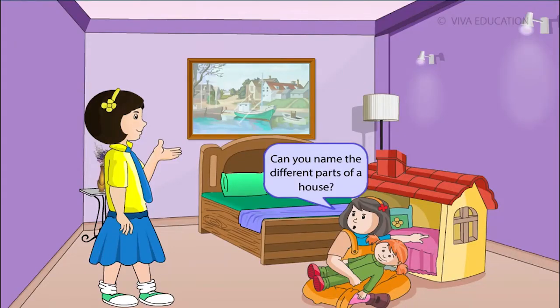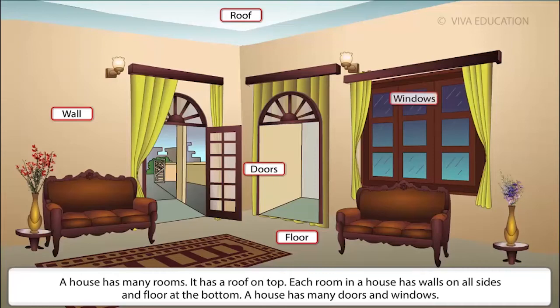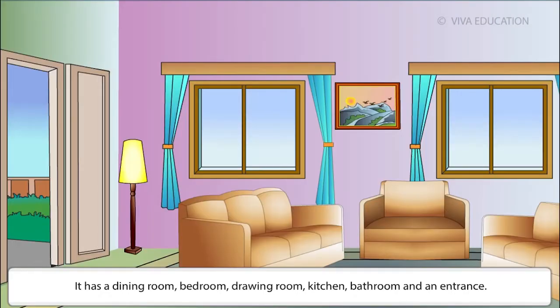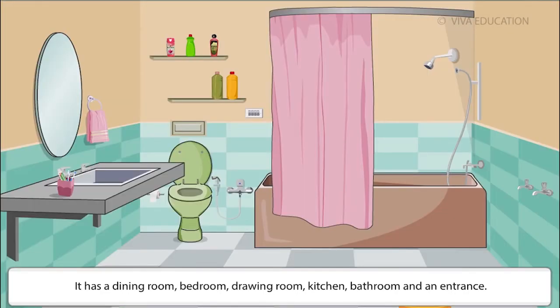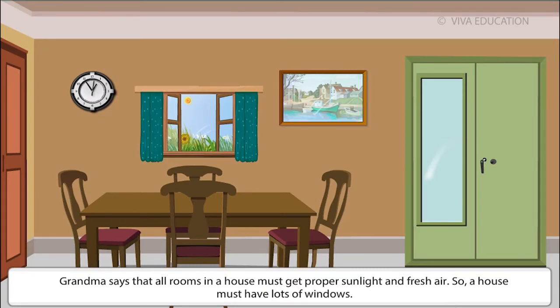A house has many rooms. It has a roof on top. Each room has walls on all sides and a floor at the bottom. A house has many doors and windows. It has a dining room, bedroom, drawing room, kitchen, bathroom and an entrance. All rooms in a house must get proper sunlight and fresh air, so a house must have lots of windows.